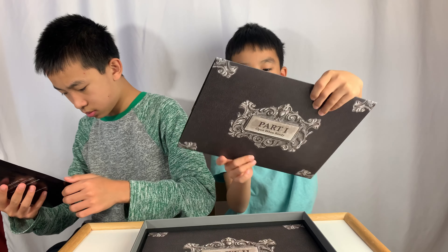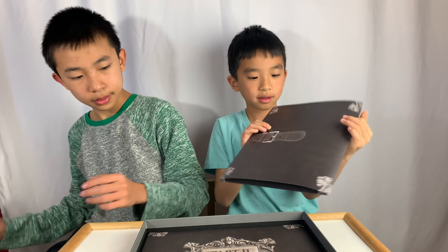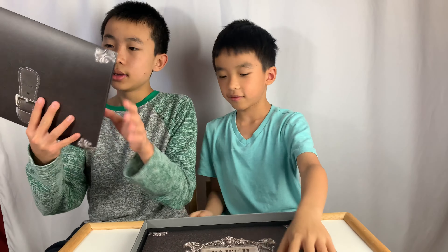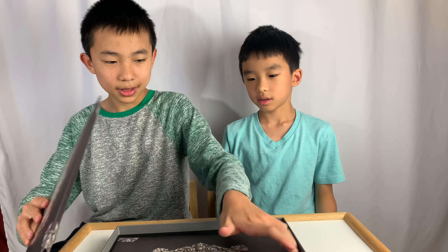Envelope one. Oh, it's an actual bell! Part one is this, and part two is this.